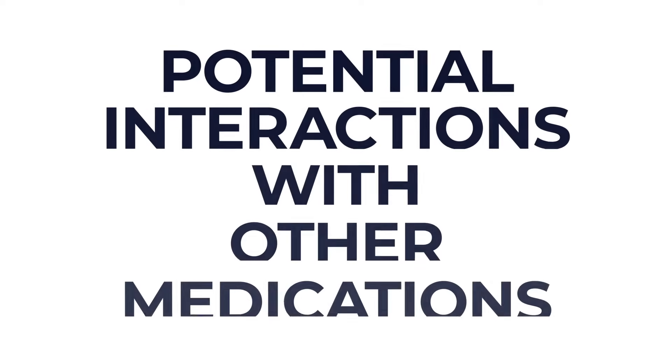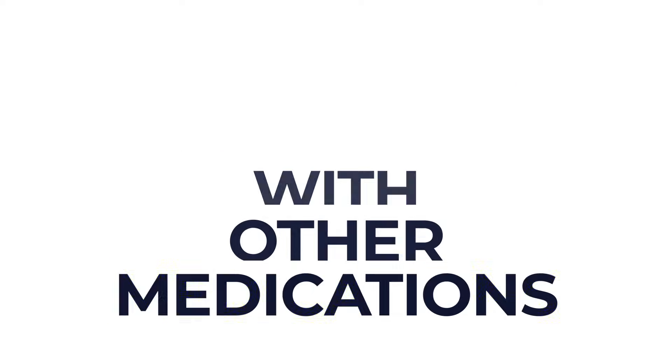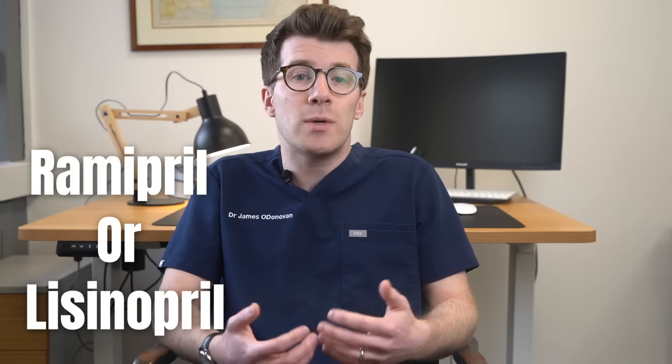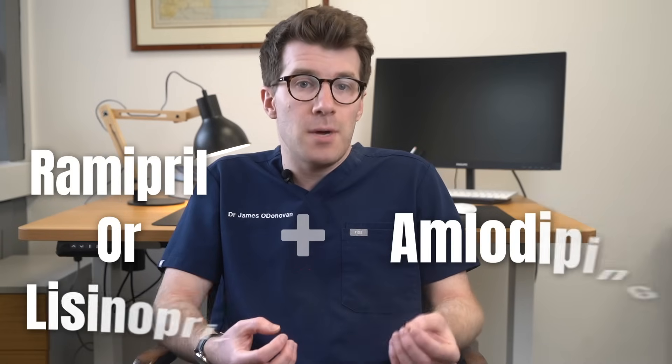Some other medicines can interfere with how amlodipine works. If you're taking medications for high blood pressure, like ramipril or lisinopril, and you start taking amlodipine, your blood pressure might drop too much and you might feel dizzy or like you're about to faint. If this happens often, tell your doctor, as they might need to adjust your prescribed dose.